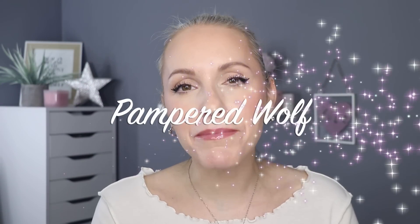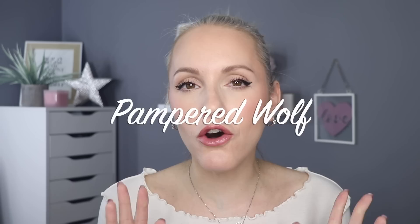Hi everybody, it's Gem and welcome back to Pampered Wolf. Today we are going to be talking all about the best affordable cleansers — balm cleansers, cream cleansers, gel cleansers. There will be something for everybody in this list and they will all be affordable and absolutely fantastic.